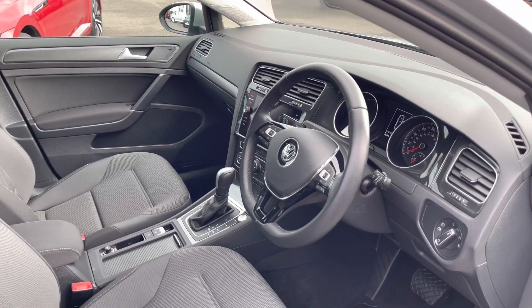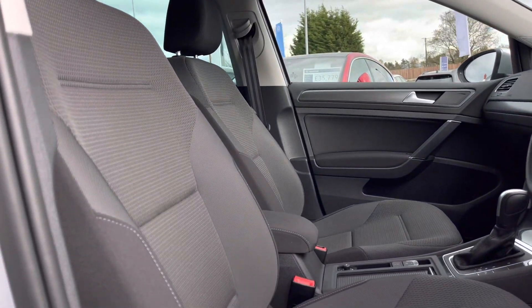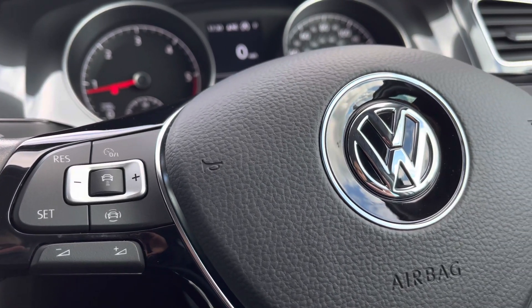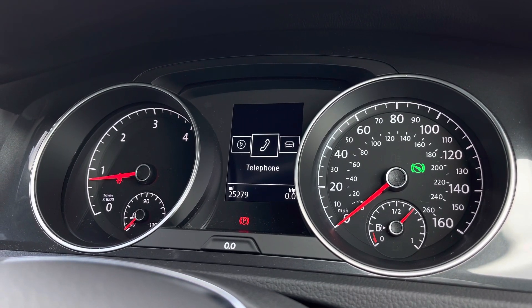In the front we are greeted with a multifunctional steering wheel and Zoom and microcloth seating, with plenty of manual adjustments available. The steering wheel allows you to access the car's media system. Directly ahead, the instrument cluster displays all key driver information and settings.